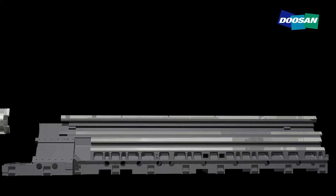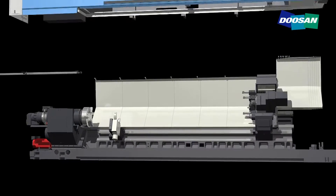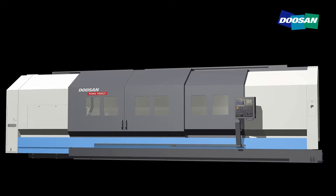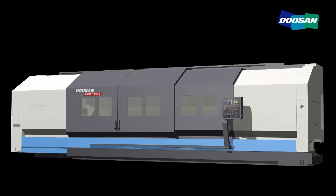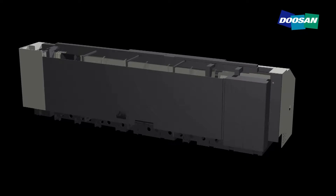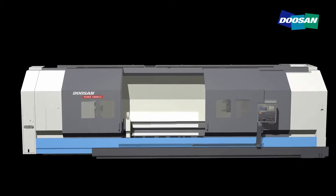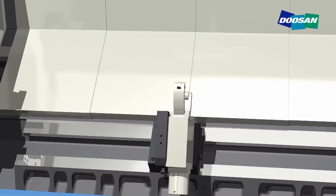The 24-inch large Y-axis turning center Puma 700LYXLY series allows 3.3 to 5.1 meters of long-axis cutting, maximizing user satisfaction by implementing long-axis cutting which requires complex milling operations with a single setup.